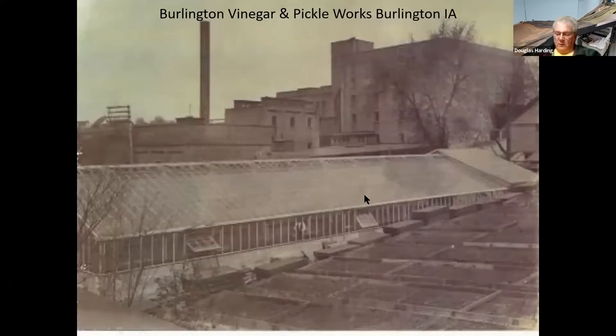This is in Burlington, Iowa — the Burlington Vinegar and Pickle Works. I'm not sure if they were growing the pickles under glass there, but it looks like they've quite a greenhouse going.